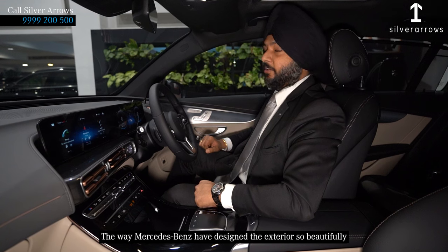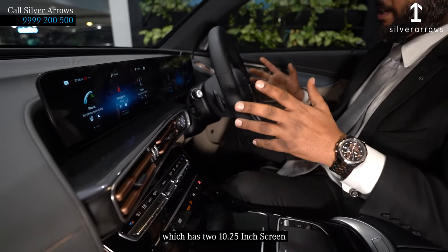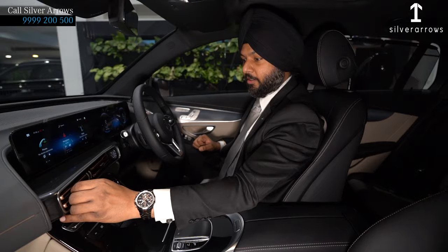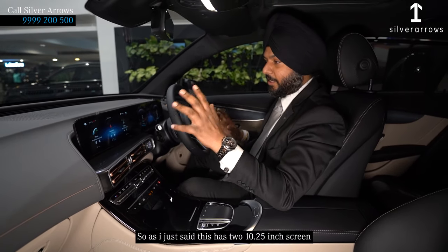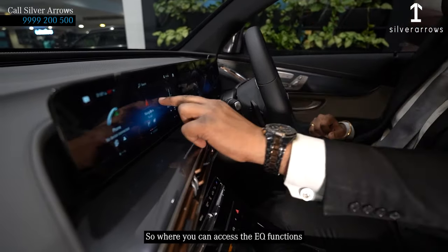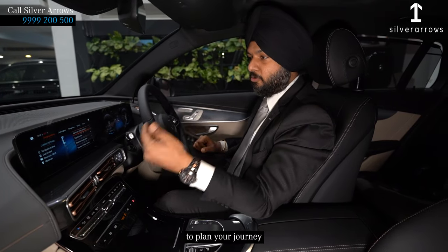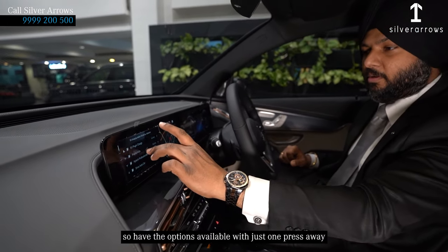The way Mercedes has designed the exterior so beautifully, they have managed the interior fantastically well. The newly designed dashboard has two 10.25-inch screens connected seamlessly — it looks beautiful and futuristic. Don't miss out on these golden-finish air vents, which give an even more futuristic look to the interior. The center screen has the MBUX features where you can access the EQ functions — how and where you're going to charge the car. All the details are there, and you can check the nearest charging stations with just one press.